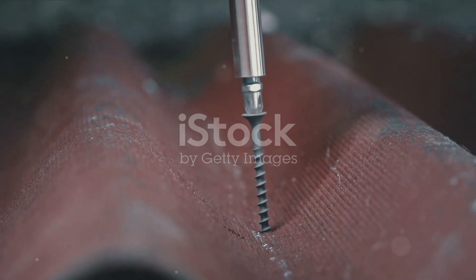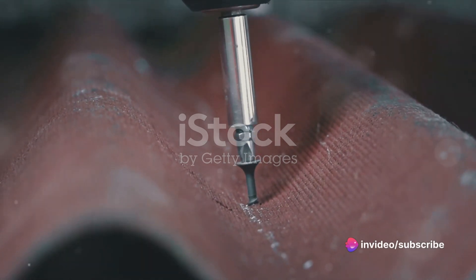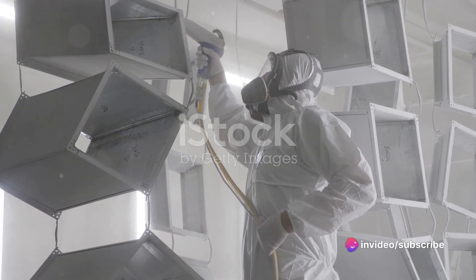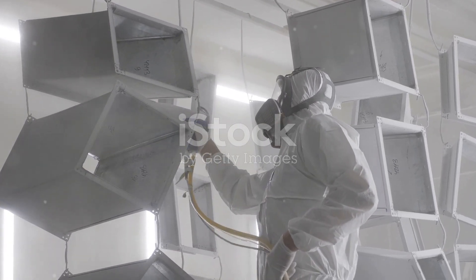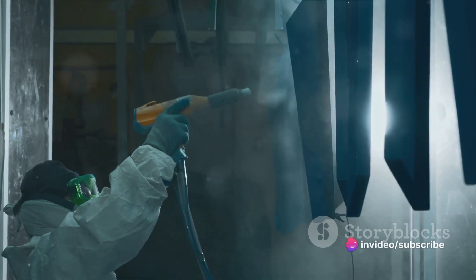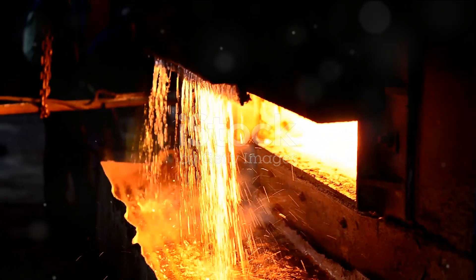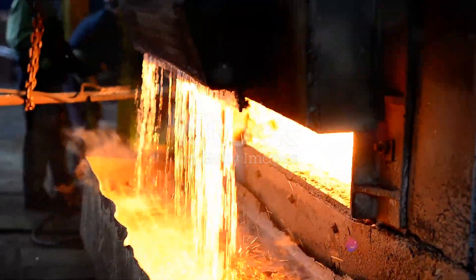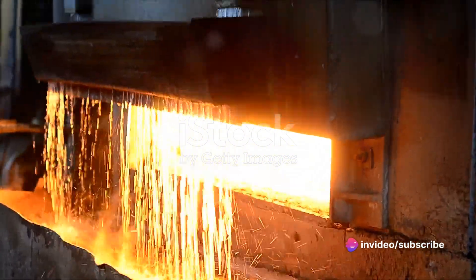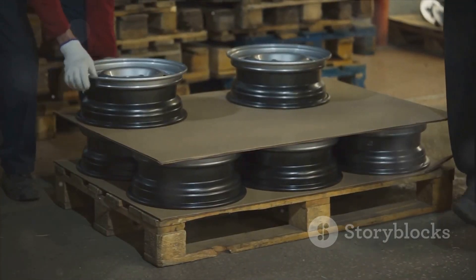A screw's journey isn't over yet — there are still a few finishing touches to be added. A screw undergoes a series of final steps to ensure it's up to the task. These steps may include coating the screw with a layer of material to prevent corrosion and increase durability. This could be zinc, nickel, or even a layer of paint for aesthetic purposes. The type of coating often depends on where the screw is destined to be used; for instance, a screw meant for outdoor use may be coated with a weather-resistant material. Another finishing touch is heat treating, which involves heating the screw to a high temperature and then rapidly cooling it. This strengthens the screw, making it more resistant to wear and tear.